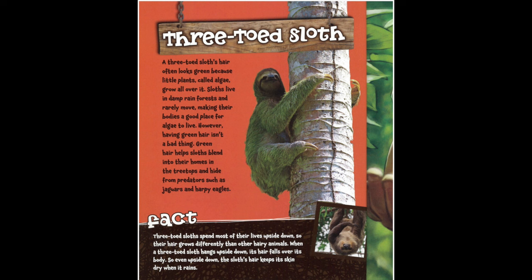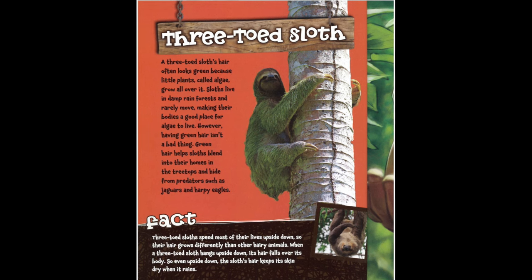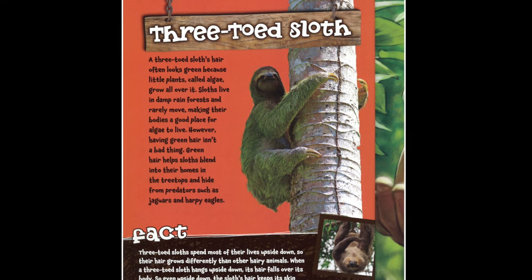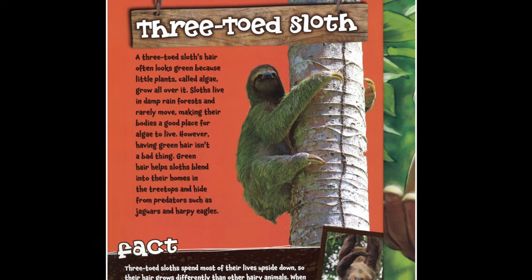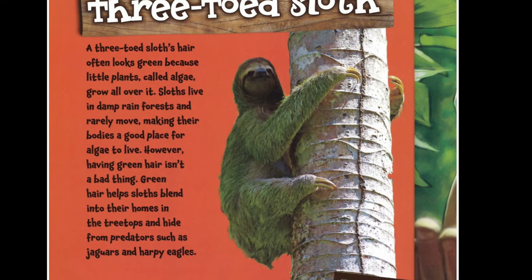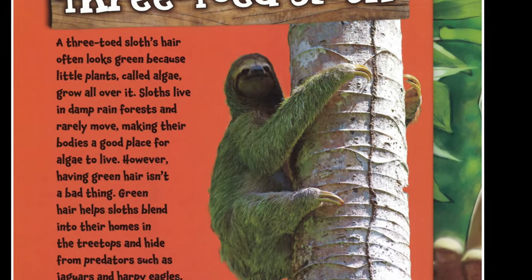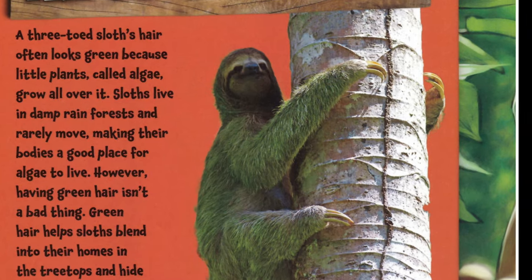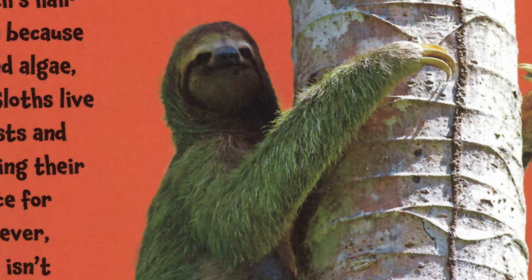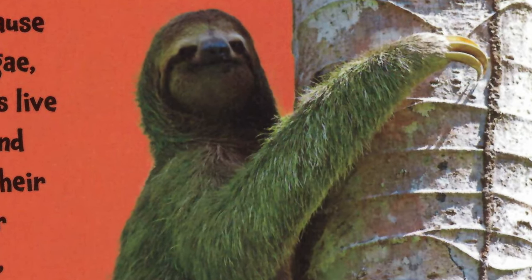A three-toed sloth's hair often looks green because little plants, called algae, grow all over it. Sloths live in damp rainforests and rarely move, making their bodies a good place for algae to live. However, having green hair isn't a bad thing — green hair helps sloths blend into their homes in the treetops and hide from predators such as jaguars and harpy eagles.